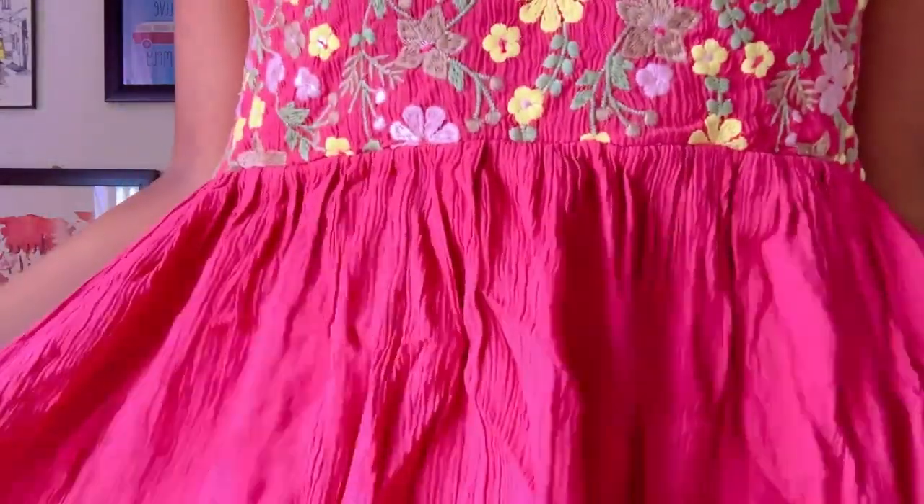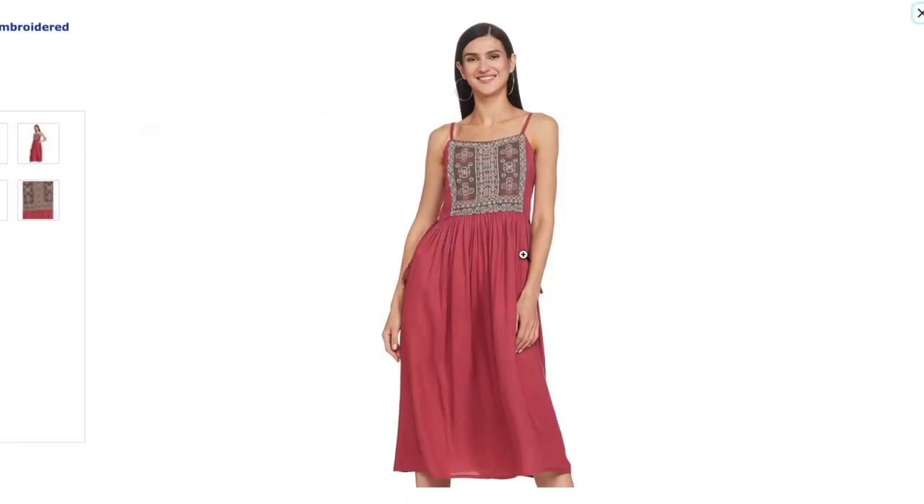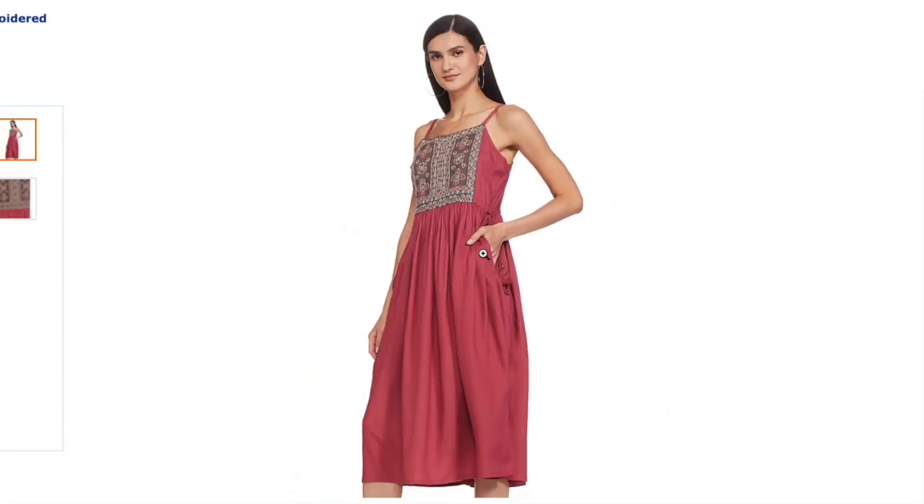The first dress model I have is the one I'm currently wearing — a basic simple strap dress that goes all the way to midi length. It has beautiful work on the front and flares up on the bottom. It's a beautiful color and very flowy, so you feel really comfortable and airy. I found a similar model online — a beautiful strappy dress in lush pink with embroidered detailing on the front. It's a simple strappy dress with an elastic at the back.